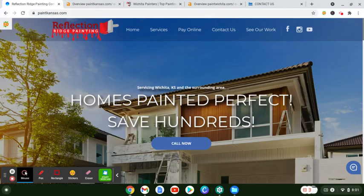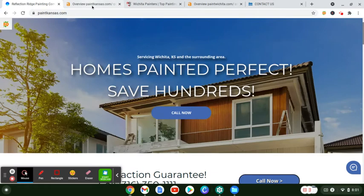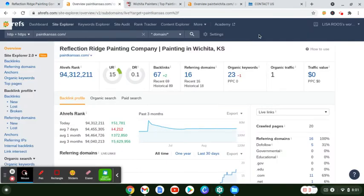So I'm looking at your website — looks good. The first thing I noticed is that you need a lot more content on it. Hopping into a tool that I use for my research, it's called Ahrefs. It is a site that I pay for every month, and I want to give you a little bit of education.